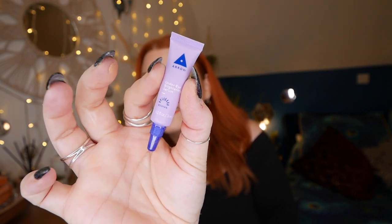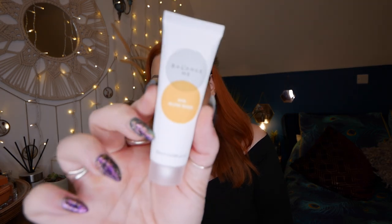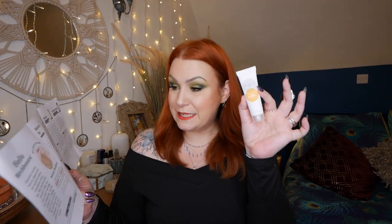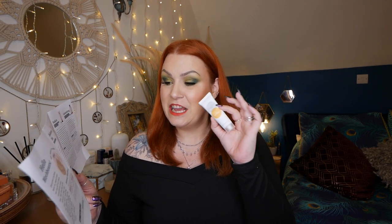Last up is a product by Balance Me - an AHA glow mask, 20ml. The full size is £20. Supercharged with AHAs - glycolic, lactic, and malic acid - to brighten and restore radiance to your complexion. This purifying mask is also blended with kaolin clay to draw out impurities and give clogged pores a thorough detox, while linden helps to calm and soothe. Smooth over a cleansed face, leave for 10 to 15 minutes, two to three times a week, then remove with a warm damp washcloth. Make sure to follow with an SPF.